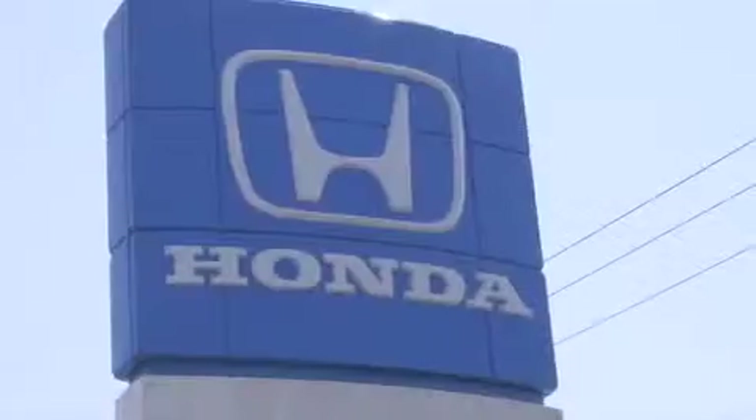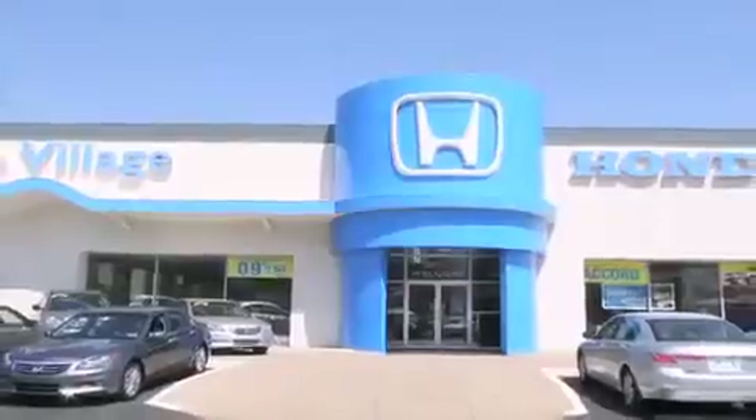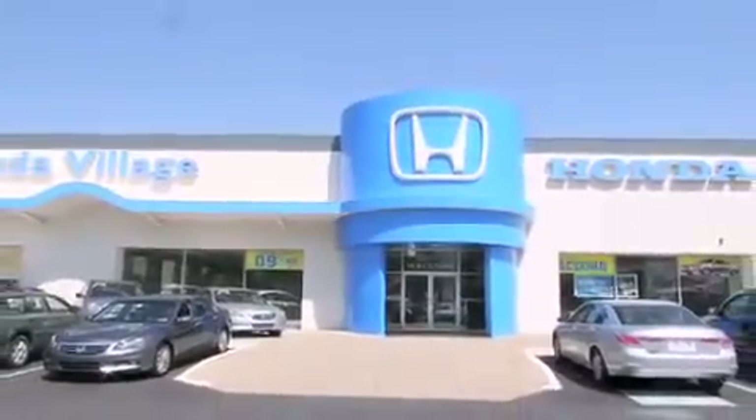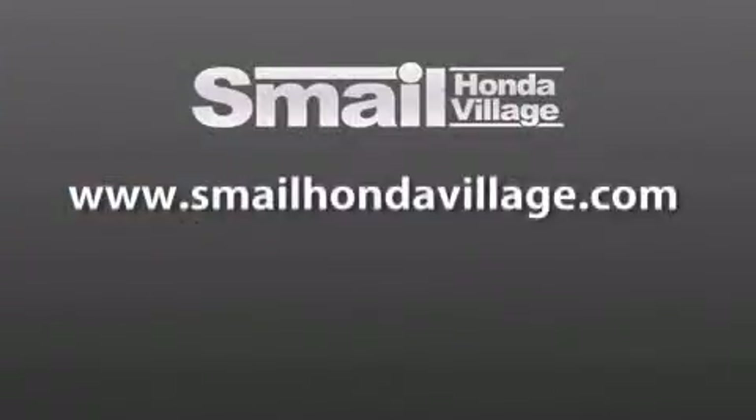Smail Honda Village is conveniently located at 5043 Route 30 East in Greensburg. We are less than a half a mile from the Westmoreland Mall. Contact us today to find out about our financing specials and leasing offers and make sure to visit us at SmailHondaVillage.com. Thank you.